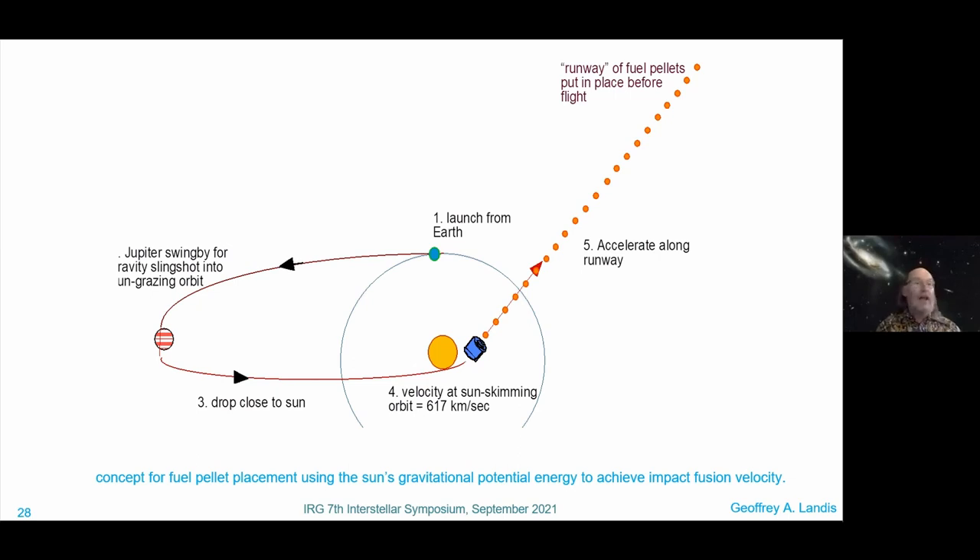Here's the bottom line on how you would launch: you launch your system from Earth; before launch, the pellets have already been put in place. You do a Jupiter swing-by for a gravity slingshot into a sun-grazing orbit, drop in close to the sun, hit the pellets going 617 kilometers per second in the opposite direction, and then accelerate along that runway under fusion power. Maybe Bussard's impossible dream was not so impossible after all — we can get to the stars by collecting fuel along the way; we just have to put the fuel in place before we start. Of course, some engineering details remain — so let's get working on it.